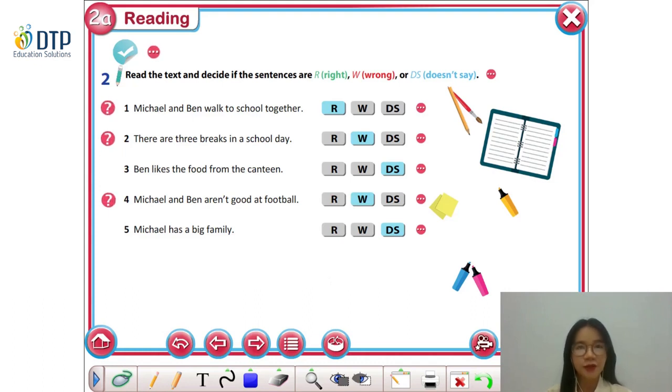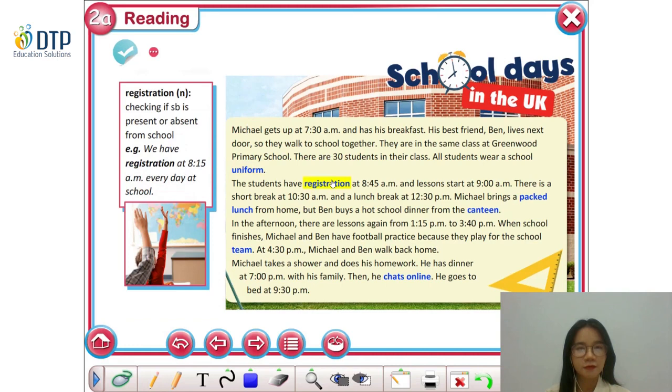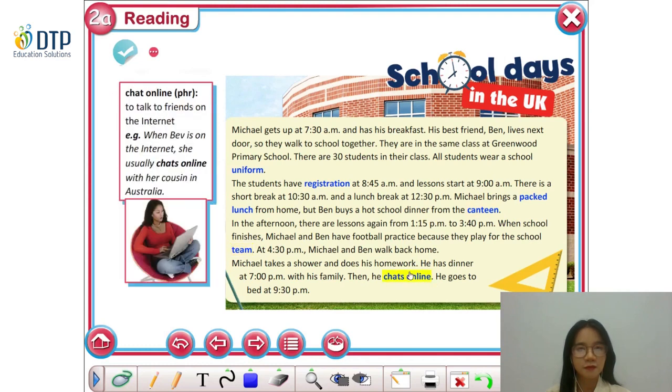After reading, you may find new vocabulary in the text. Let's have a look at them, shall we? Now listen and repeat: uniform, registration, packed lunch, canteen, team, chat online. I will give you some time to look up these words. You can search for the meanings on the internet or in the dictionary.